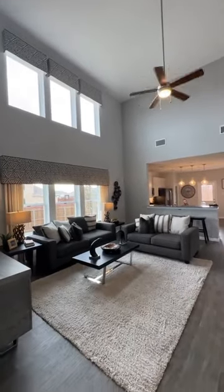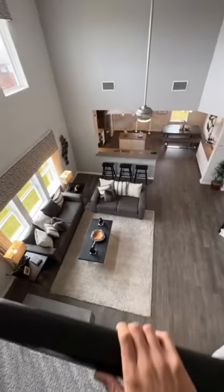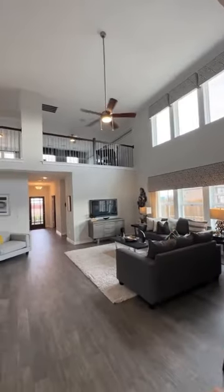Okay, as soon as you enter, you got the 20-foot ceilings. Got this really slick modern staircase. Look at the view from up here — lots of windows bring a lot of that natural lighting.